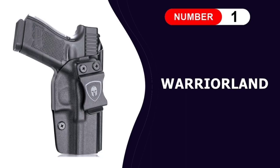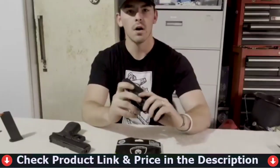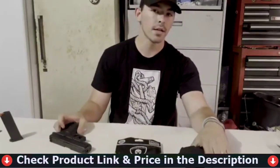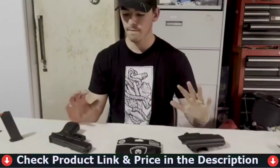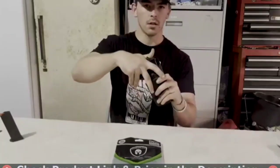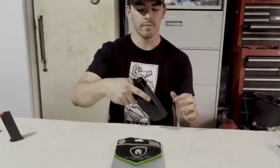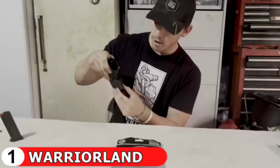Number one in our list is Warrior Land Glock 19 Holster. Warrior Land Glock 19 is securely installed thanks to the posi-click audible retention lock technology in the IWB holster. The carry angle can be modified with a screwdriver to suit your needs. It can be adjusted from minus 5 degrees to 20 degrees. The Glock 19 IWB holster belt clip is suitable for 1.5 inch belts, and with a hook on the bottom, it sticks firmly in your belt when drawing and holstering.